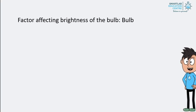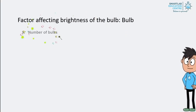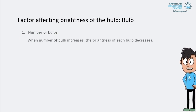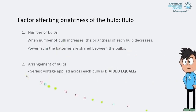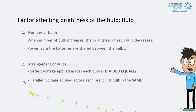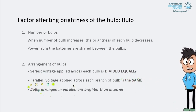Second, we will look at how the number of bulbs and their arrangement can affect brightness. The First Factor — Number of Bulbs: when the number of bulbs increases, the brightness of each bulb decreases, as the power from the batteries is shared between the bulbs. The Second Factor — Arrangement of Bulbs: in a series arrangement, the voltage across each bulb is divided equally. In a parallel arrangement, the voltage across each branch of bulbs is the same. Hence, bulbs arranged in parallel are brighter than those in series.